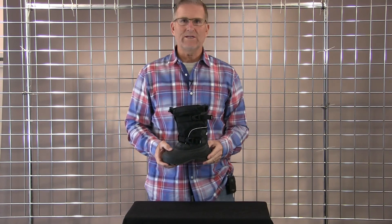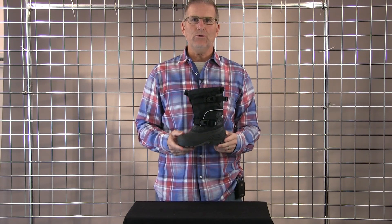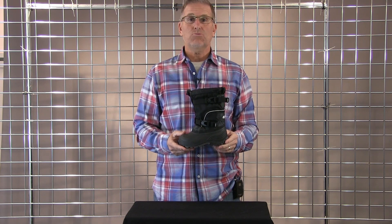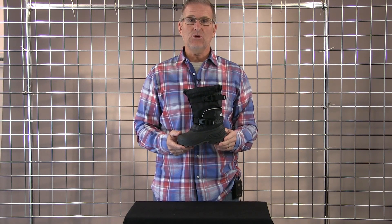Hi, welcome to Winter Kids. I'm Rick Ford with Kamek and I want to introduce you to our Glacial Boot. It's a kids boot that is probably the warmest kids boot on the market. It's temperature rated at minus 58 and it's built in the US.